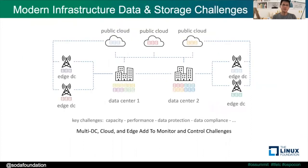The problem gets worse because your data is spread out not only across different silos, but also across data centers, the clouds, and the edge. The key challenges include how to control or optimize capacity, how to optimize performance, how to do data protection, data security, data compliance, and so on. Having a modern data infrastructure adds a different degree of data storage challenges.